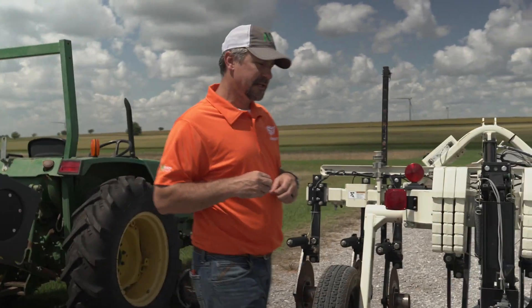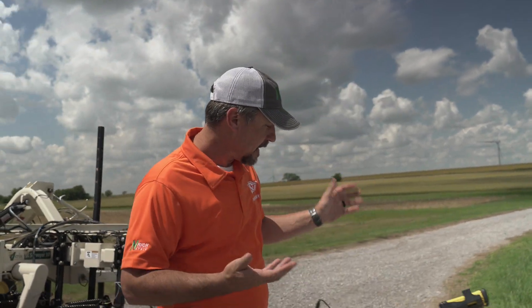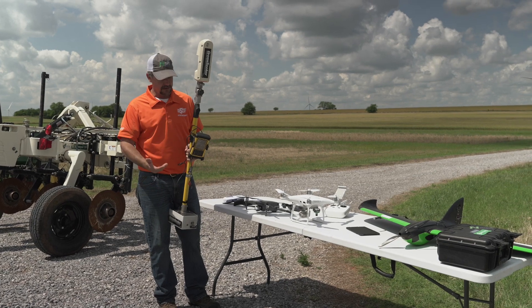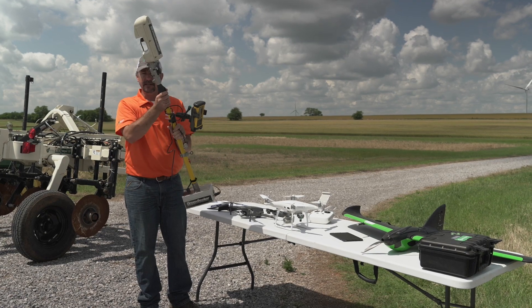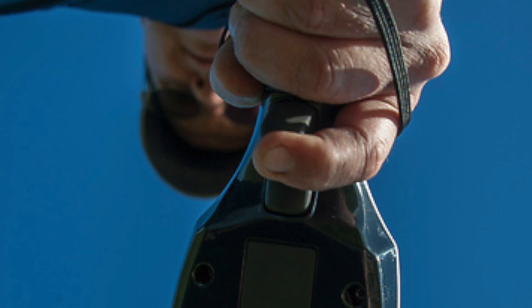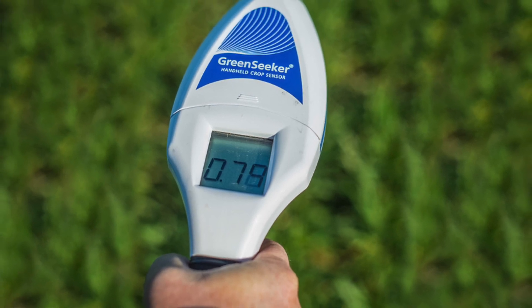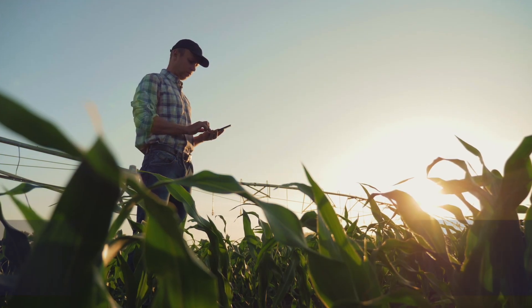Other technologies we're utilizing in the precision nutrient management program include sensors and drones. This is the original Green Seeker, developed by Oklahoma State University in the late 90s to early 2000s — it's really come a long way. It's a bulky, heavy sensor we still use for research, but it's no longer produced. Now we utilize a much more compact, cost-effective sensor — still a Green Seeker, still made by Trimble — and the cool thing about these new sensors is they have Bluetooth and link to an app that Oklahoma State developed, so readings go right to our phone.